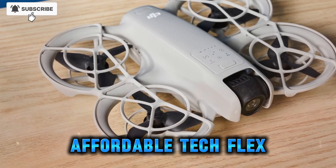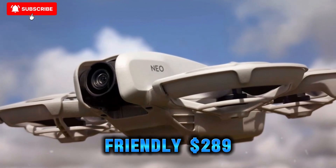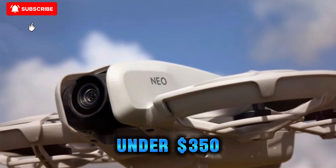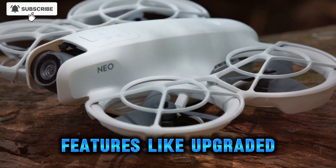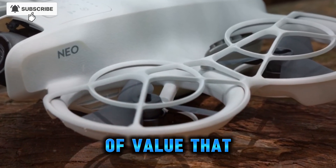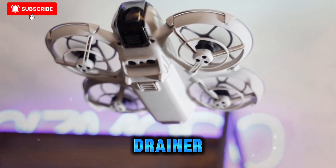Price and value: affordable tech flex. Pricing rumors are sweet. The Neo launched at a budget-friendly $289, and whispers suggest DJI will keep the Neo 2 under $350. That means advanced features like upgraded sensors and AI without the flagship price tag — the kind of value that makes strong gear feel like a strategic investment, not a wallet drainer.